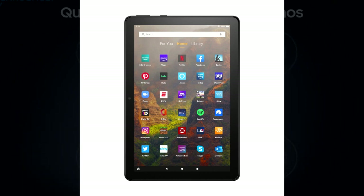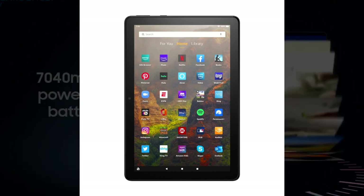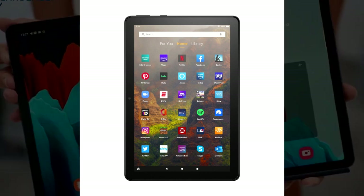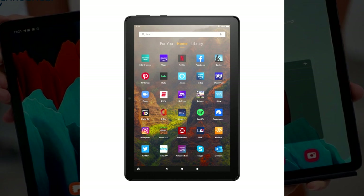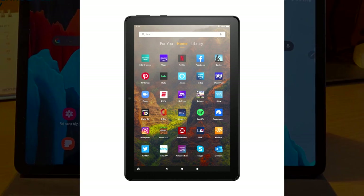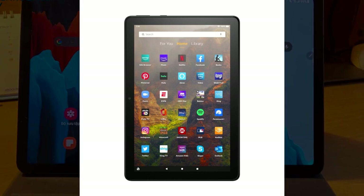Experience the best of both worlds — premium features without the premium price. The Amazon Fire HD 10 is more than a tablet; it's your cost-effective ticket to an enhanced digital lifestyle. Get ready for a revolution in budget-friendly tablets with the Amazon Fire HD 10.